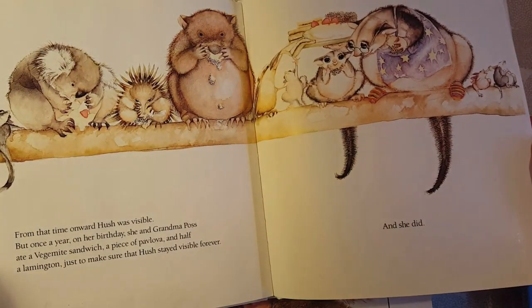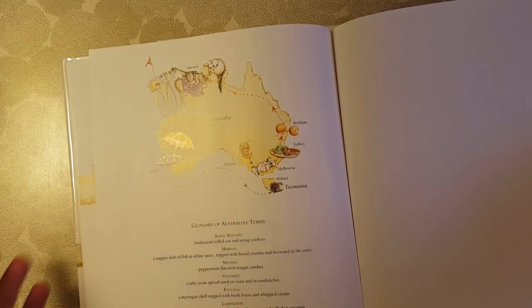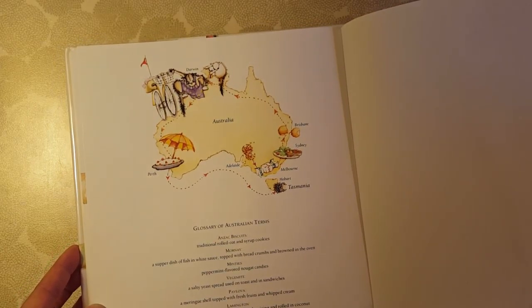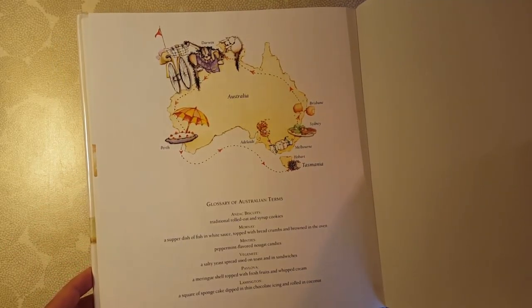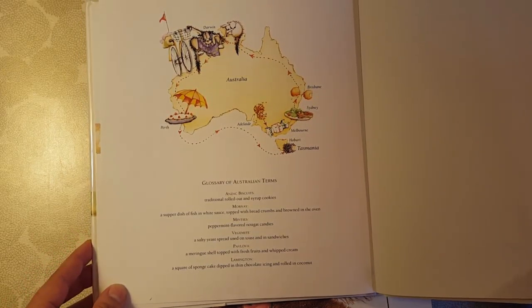I stayed with a family in Australia and Vegemite was definitely a popular item, so it could be fun to find and try. Next time I might try to make some more of the dishes featured in the book. At the back there's also a map of where they traveled. It incorporates different things about Australia — I really enjoy this one. It's super fun, the possums are cute, and it goes through all these different food items. Next time I might try to find or make some of them.